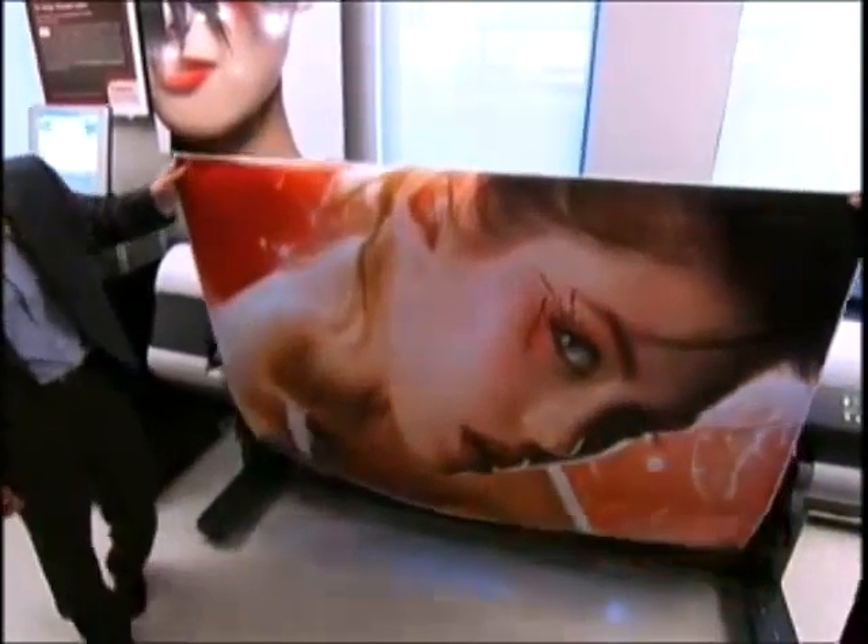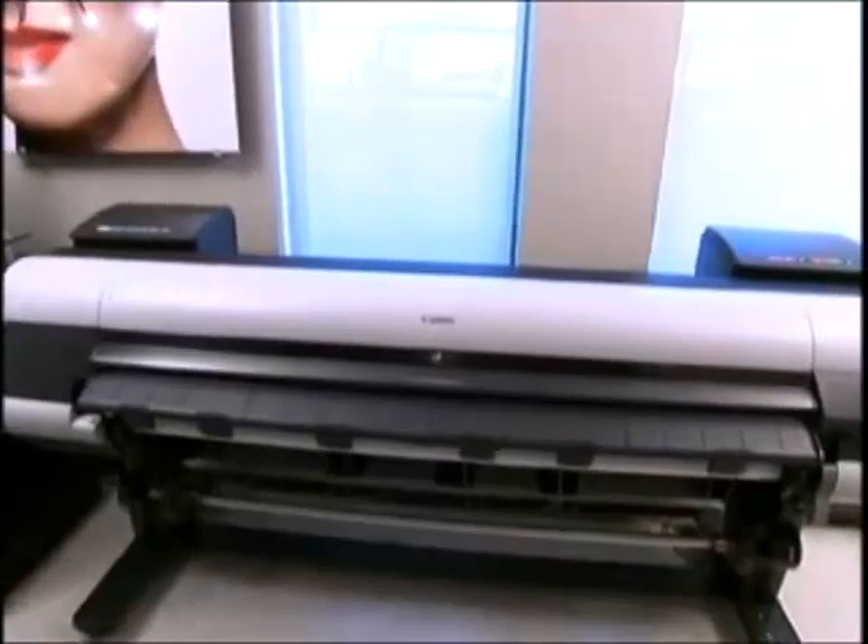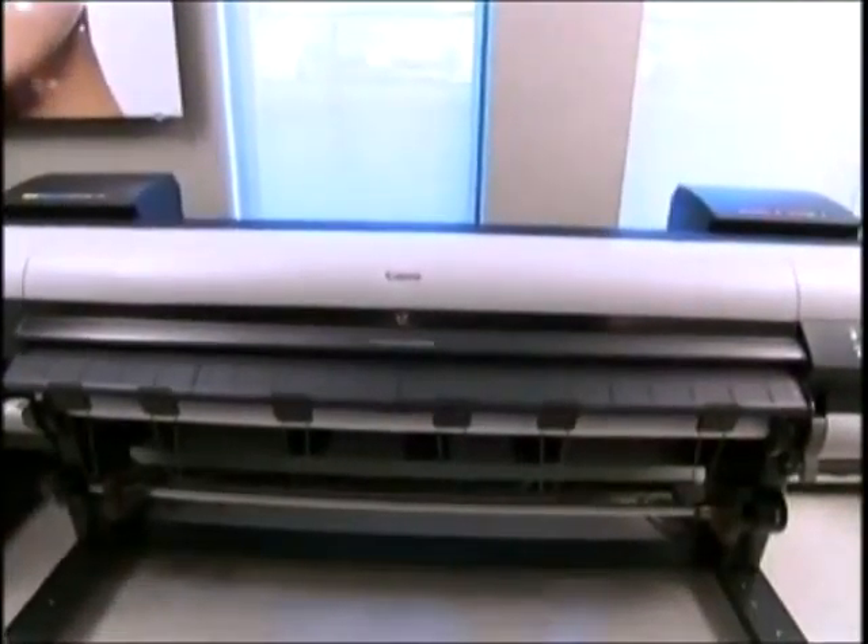With its Alcoa controller and internal hard drive, even the largest jobs are performed with dependability and efficiency.